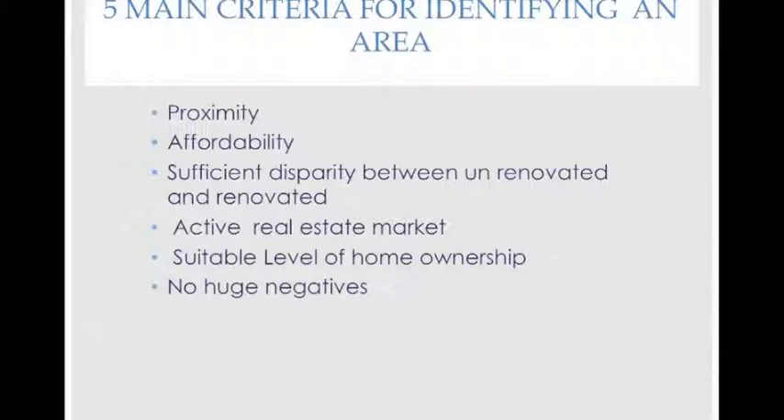The fourth criteria is an active real estate market. You want a lively market in terms of volume and days on market that supports your activity — you don't want to spend months waiting for a property to sell or trying to find one to renovate. The fifth criteria is a suitable level of home ownership. If you're renovating to sell, you need an area with a high percentage of owner-occupied properties; if it's a rental, you want a high percentage of renters with a low vacancy rate. The last criteria is no huge negatives — soil contamination, prisons, high crime rates, and flight paths are some to consider.